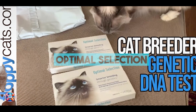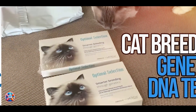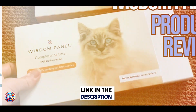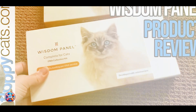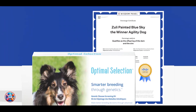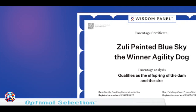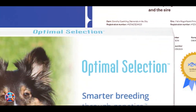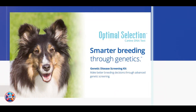Taking our fourth spot is Optimal Selection. Let's discuss the Optimal Selection Cat DNA Test, a pioneering kit developed specifically for breeders and cat enthusiasts who prioritize genetic diversity and health in their breeding programs or pet selection process. This test focuses on analyzing genetic markers related to health, ancestry, and traits specific to pedigree cats. The Optimal Selection Test involves a cheek swab that you can administer at home, and the DNA sample is then sent to their laboratory for a comprehensive evaluation of genetic diversity and health markers.